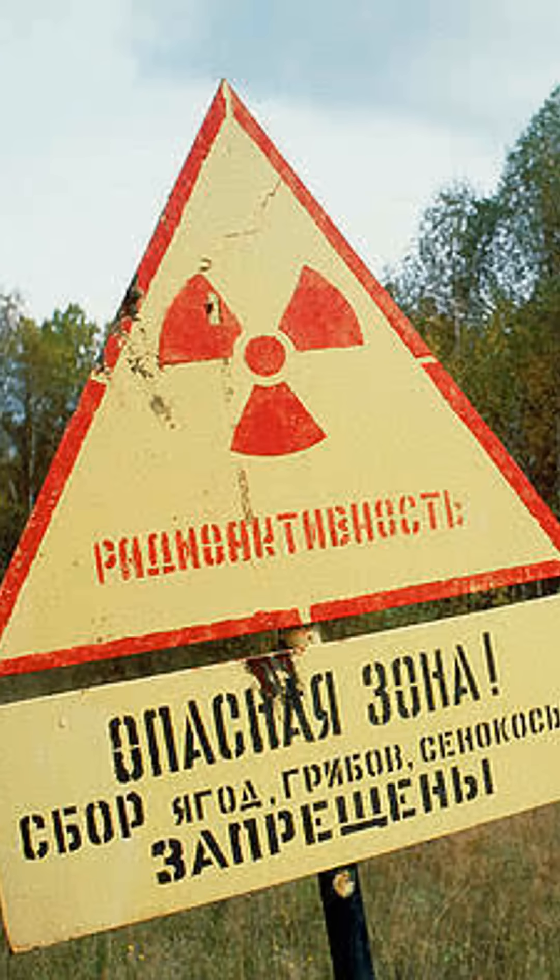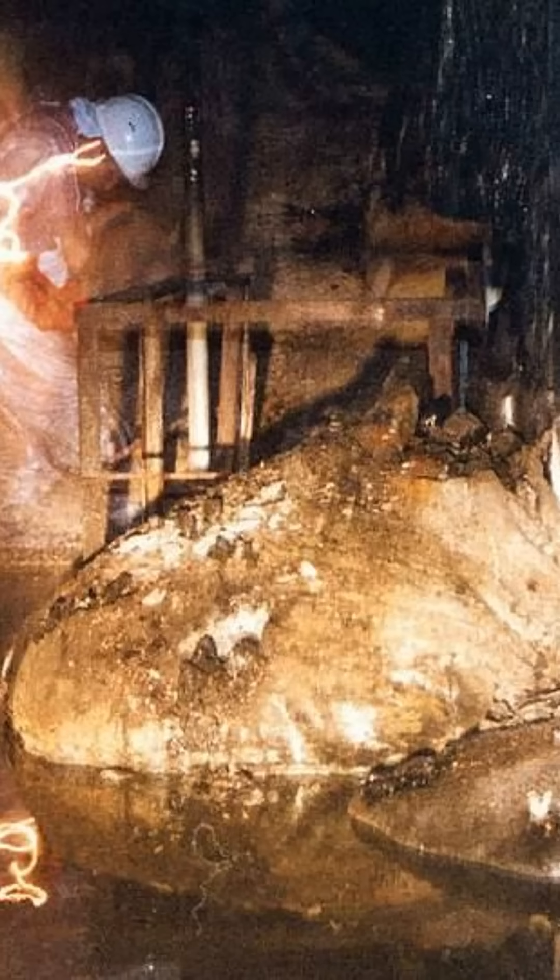At its formation, the elephant's foot had a radioactivity of about 10,000 roentgens, meaning it could deliver a lethal dose of radiation with only five minutes of exposure. A Kazakhstani nuclear inspector named Artur Korniev took this famous photo of the elephant's foot in 1996.